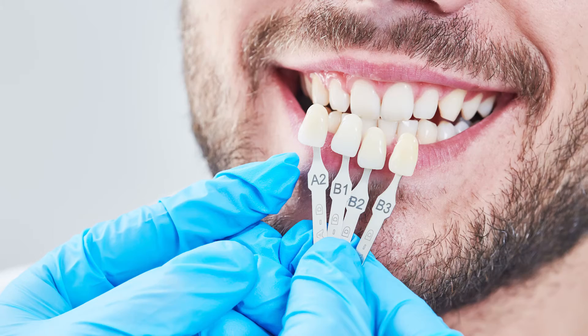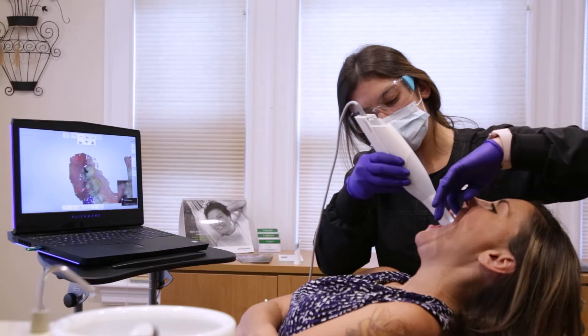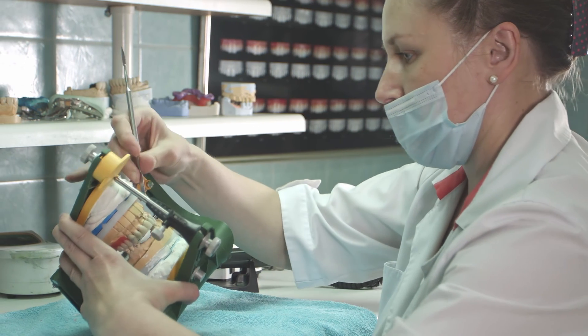The other option is an actual porcelain veneer. That involves a process of taking a 3D scan of your teeth, and we translate that information to a lab where they design veneers that are specially made for your teeth and what you'd like to achieve for the front of your mouth.